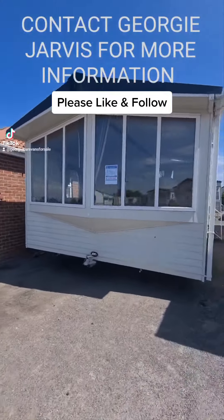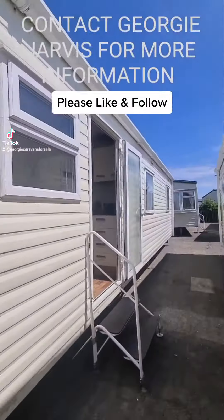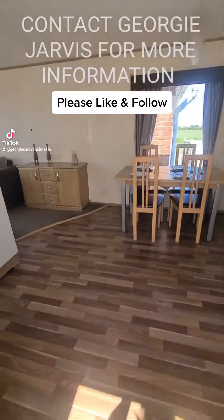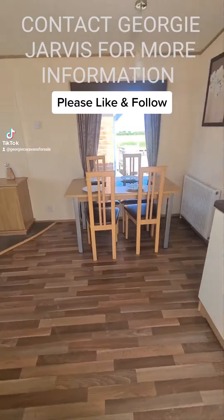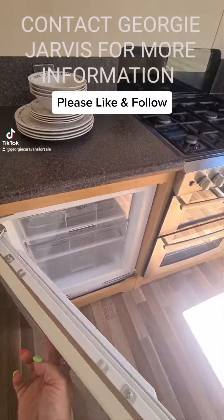Hello everybody, this is the ABI A9. This one is a pre-owned holiday home, it's a 2009 model. It's a really lovely holiday home — it's got three spacious bedrooms, a really modern shower room, and plenty of seating and storage throughout.